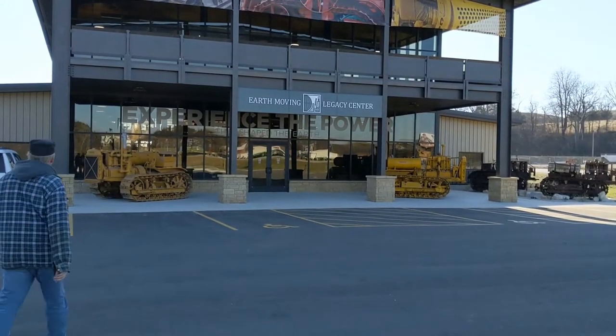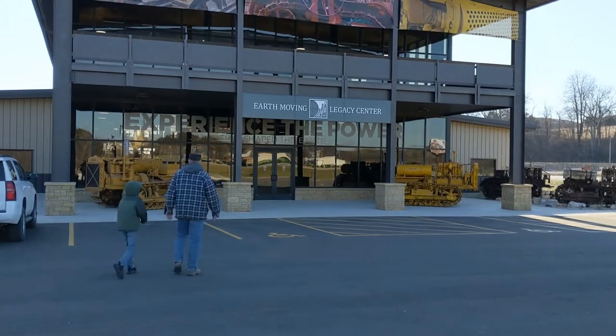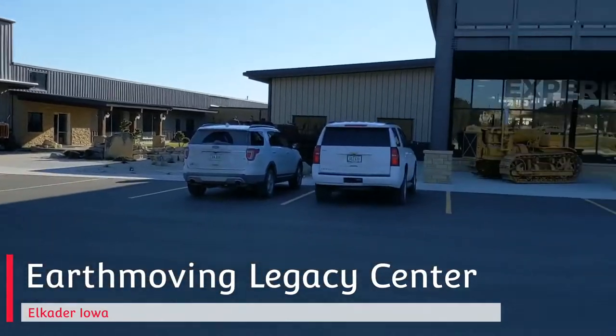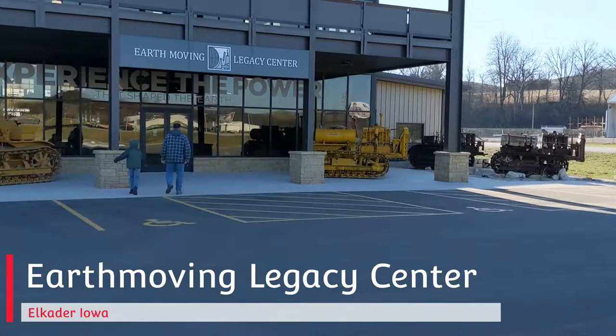I apologize for any wind, but we've made it to our next stop. It is the Earthmoving Legacy Center Museum. There is Caterpillar equipment everywhere. Very excited to see this one, boys and girls.